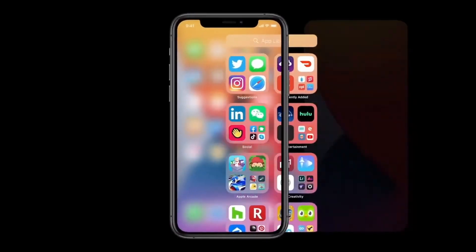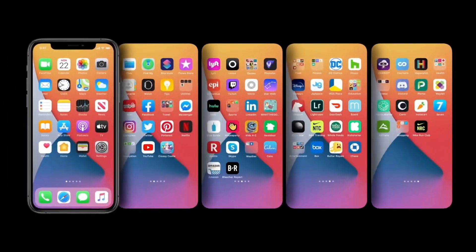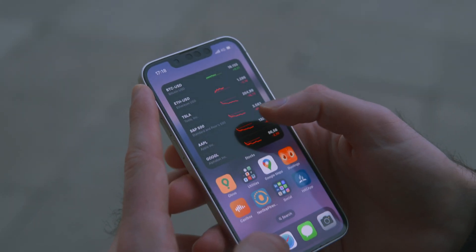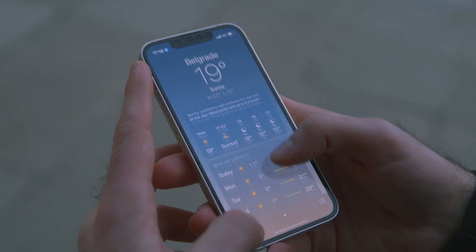Just a couple of years back, there wasn't even an app library to move rarely used apps to, so you were practically forced to stare at all your apps scattered across different home screen pages. There was even a period where you couldn't move them at all. Then iOS 14 came out as the first major step in the right direction — Apple introduced widgets to iPhone for the first time, and yes, the Android community mocked them for being a decade late, but when Apple decides to make something, they optimize it so well it instantly becomes better than the competition.